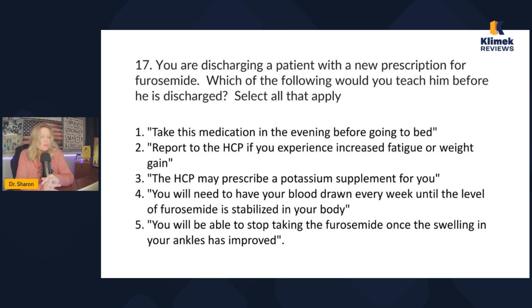You're discharging a patient with a new prescription for furosemide. Which of the following would you teach before discharge? Select all that apply. Furosemide is a potassium-wasting diuretic — keep that in mind. I'm looking for true statements here. If you struggle with SATA questions, go watch our SATA videos.